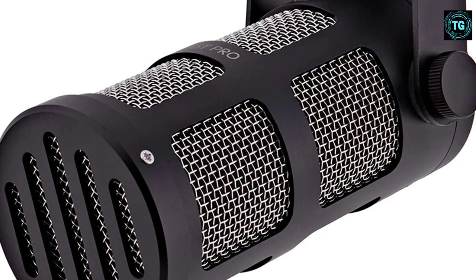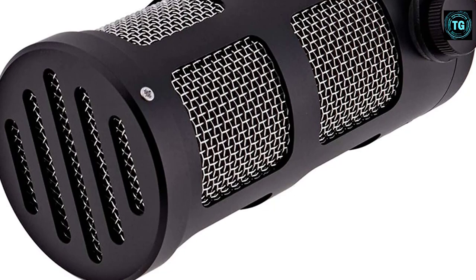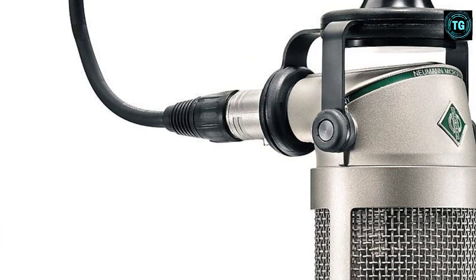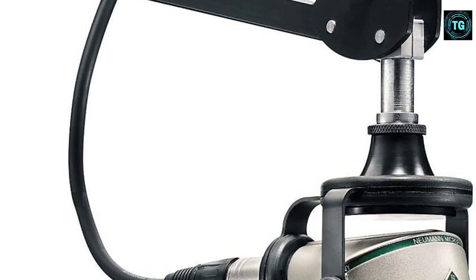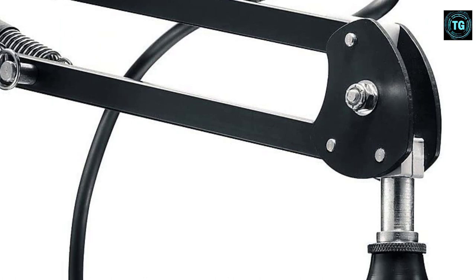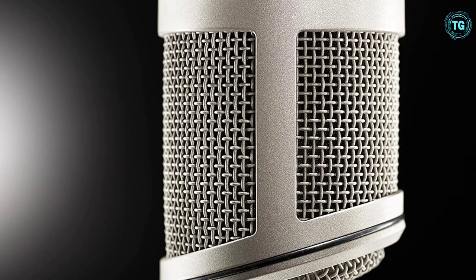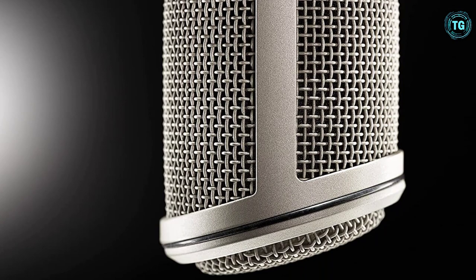Number 2: Neumann BCM-705. The BCM-705 is the only dynamic microphone from the revered German manufacturer, and it's a professional-grade microphone that handles all manner of voice with finesse. A significant inspiration for the BCM-705 is the smooth FM broadcast tone of American radio, and the microphone's frequency response reflects this — there's a low shelf at 200 Hz paired with two boosts at 5 kHz and 8 kHz for added clarity. That means this won't likely be an all-rounder, but it works beautifully for the spoken word.